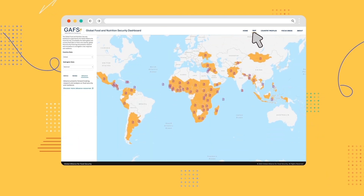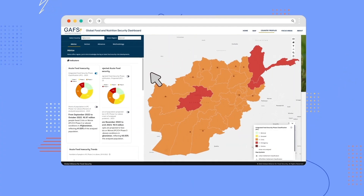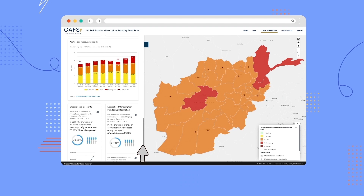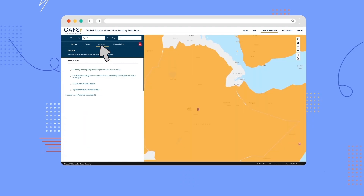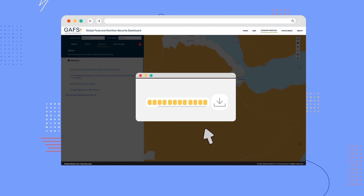For a more in-depth look at each country, you can explore country profiles. They offer more details and trends on national and sub-national food security situations, provide a breakdown of financing to the country by sector, donor, and over time, along with any relevant research. All country profiles can also be easily downloaded as a PDF.